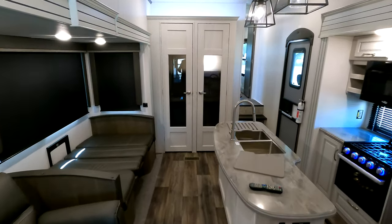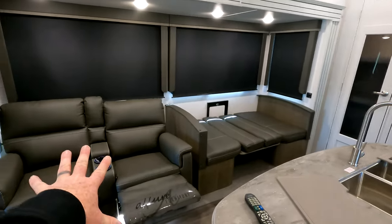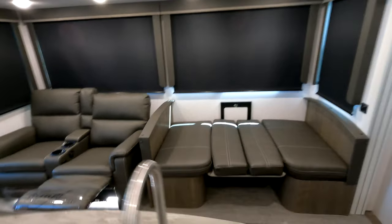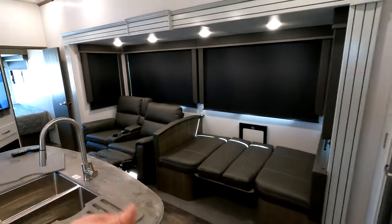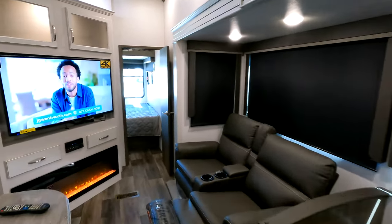I decided to show you what your dining room would look like if you set it up in its full sleeping arrangement. You can also order this coach with a sleeper sofa in place of the two dining room theater seats; however, we felt there's plenty of sleeping room and wanted to make things a little more comfortable in the dining room.